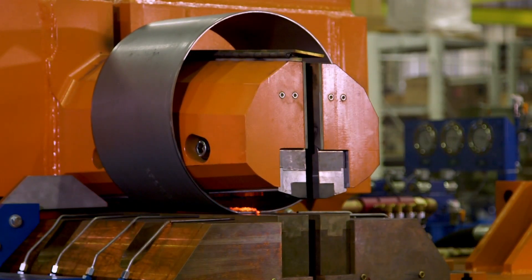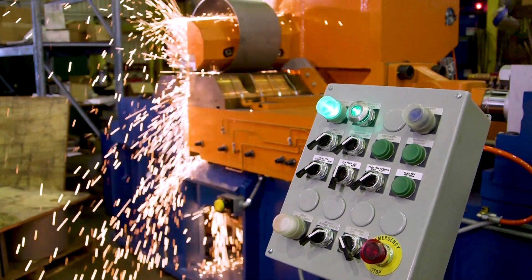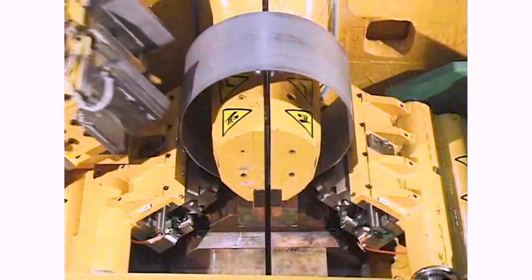Applications include wheels, aerospace, structural members, rings, rods, anodes, bands and much more.